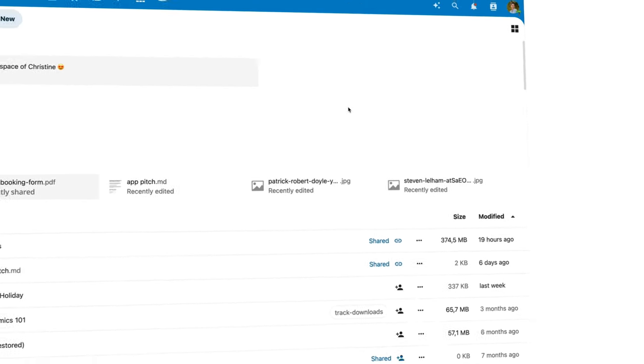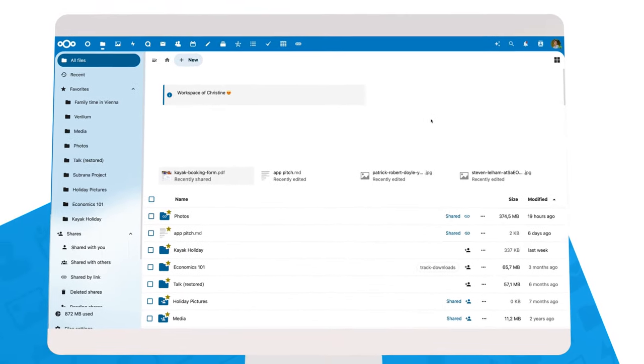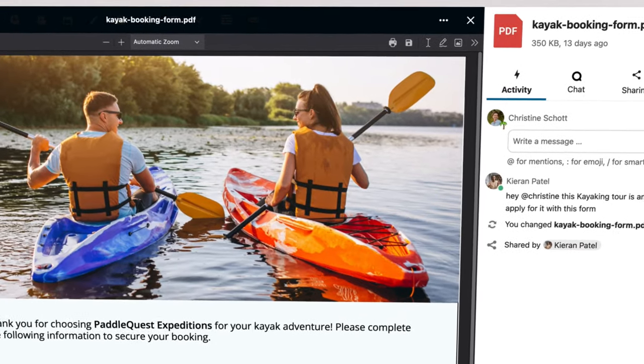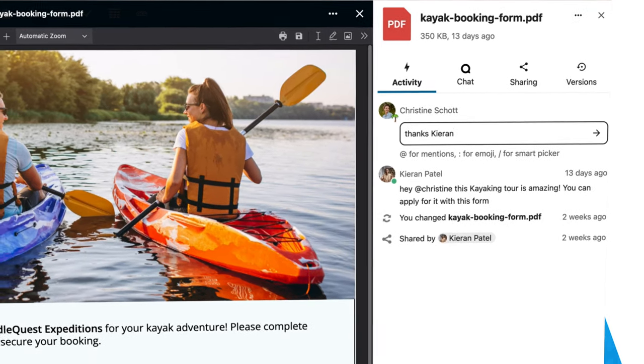Navigating to her documents, Christine locates the PDF that was shared with her earlier. Nextcloud predicted it was an important file, showing it on top of the file list. Kiran shared the PDF with Christine, and he left her a comment. It's easy to reply right there.